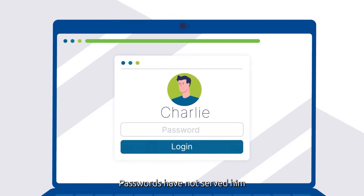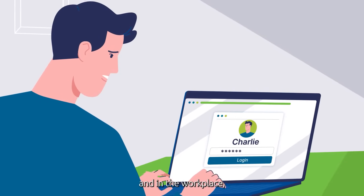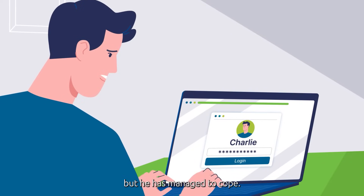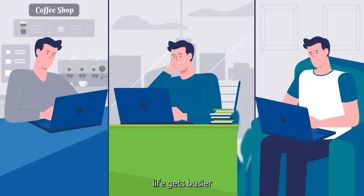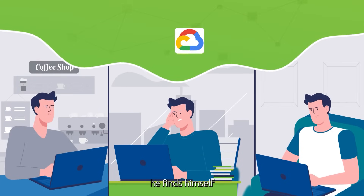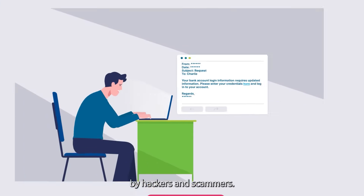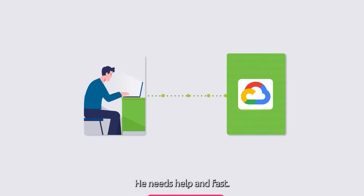Meet Charlie. Passwords have not served him well for years, both personally and in the workplace, but he has managed to cope. As Charlie's life gets busier, working from home or just about anywhere, he finds himself using more and more apps in the cloud and under constant attack by hackers and scammers. He needs help and fast.